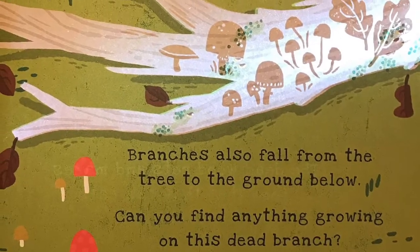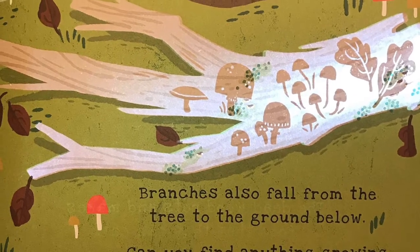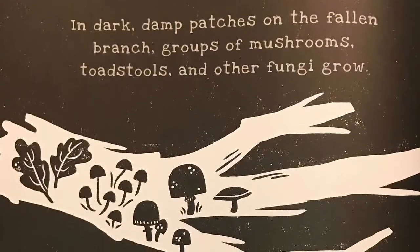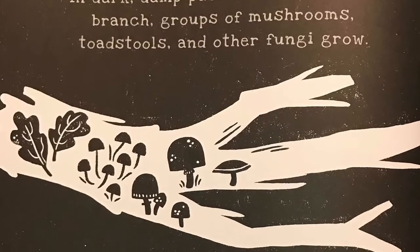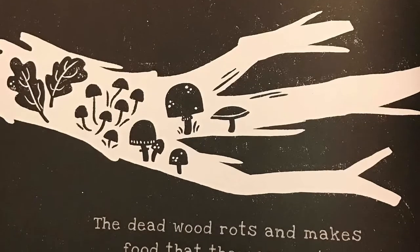Branches also fall from the tree to the ground below. Can you find anything growing on this dead branch? In the dark, damp patches on the fallen branch, groups of mushrooms, toadstools, and other fungi grow. The dead wood rots and makes food that they can eat.